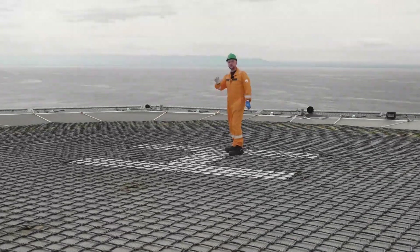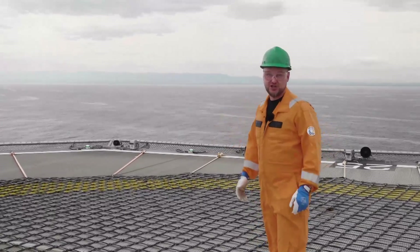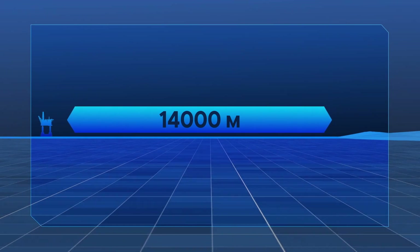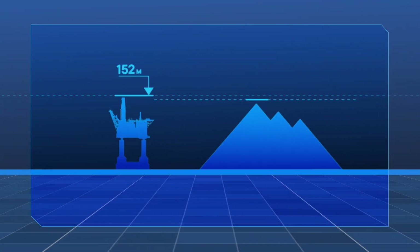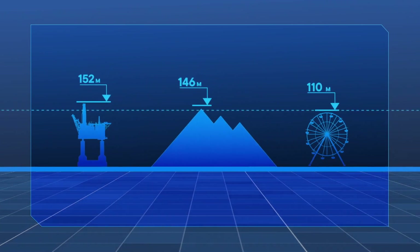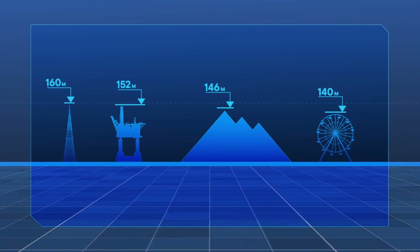On a sunny day, it seems like a stone's throw from the shore, but this feeling is misleading. In fact, it's 14 kilometers to the Sakhalin shore. And the distance from the highest platform point to the seabed is 152 meters — higher than the Great Pyramid, higher than Europe's tallest Ferris wheel, and just a bit shorter than the famous Shukhov Tower in Moscow.